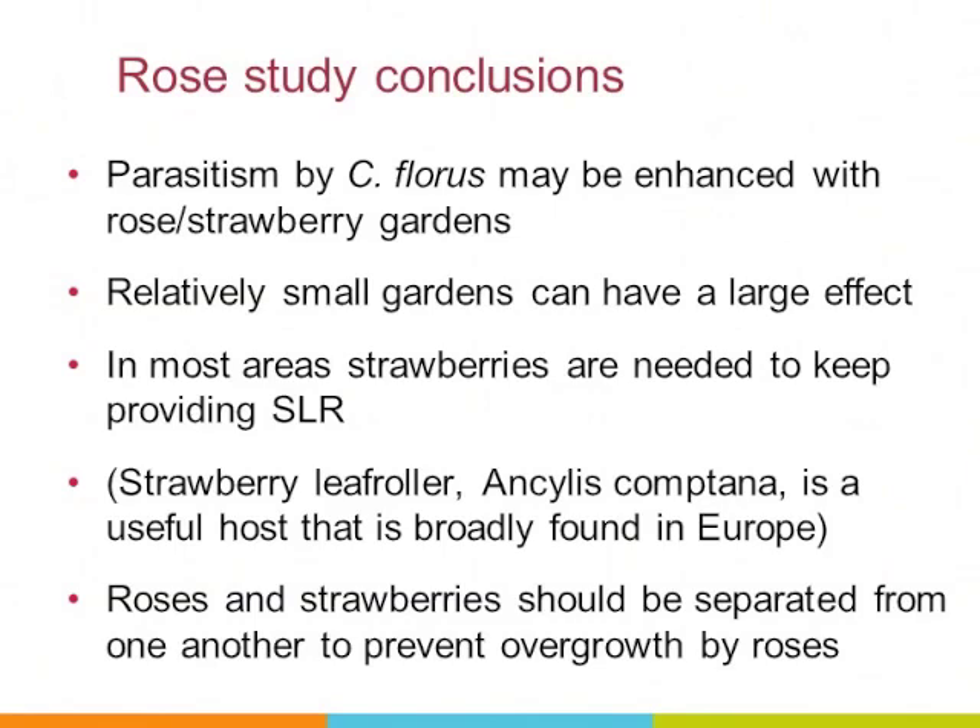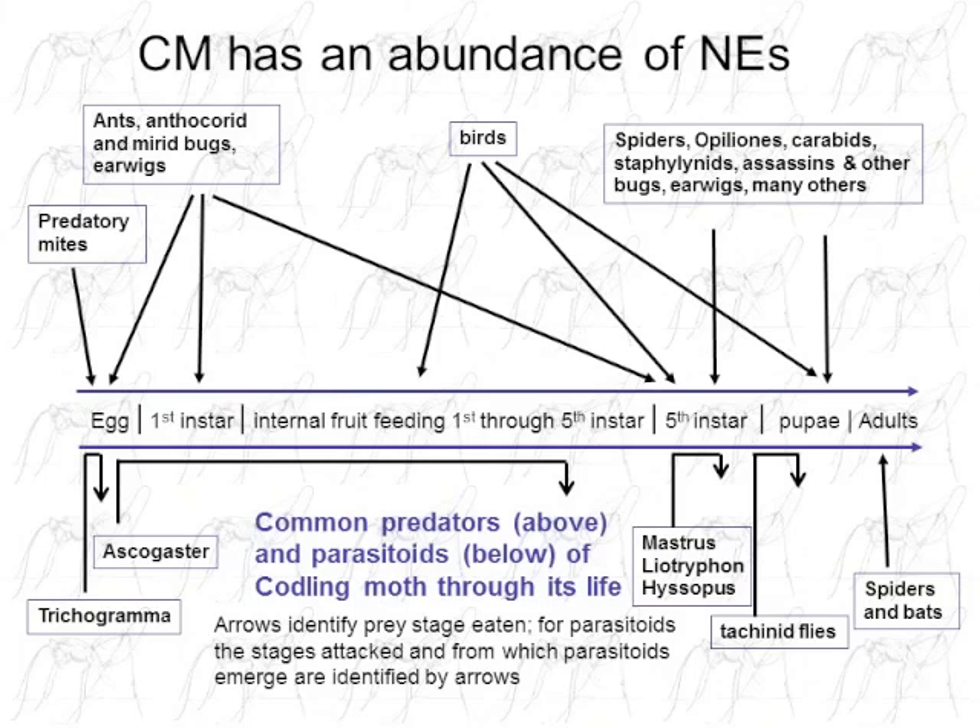Parasitism by Copidosoma floris is enhanced by rose and strawberry gardens, and relatively small gardens can have a big effect. Providing strawberries likely helps because they are more productive of the strawberry leaf roller than roses alone. The strawberry leaf roller is common in Europe and has been considered a host from wild strawberries near orchards in Holland and Germany, though manipulation like this hasn't been done there. Importantly, roses and strawberries should be separated because the roses will overgrow the strawberries.